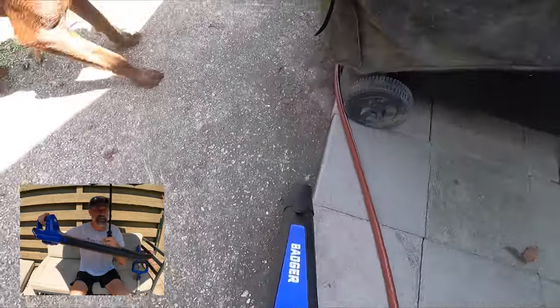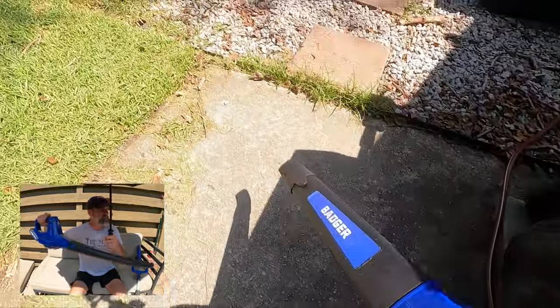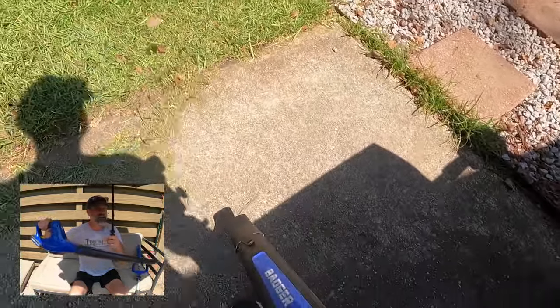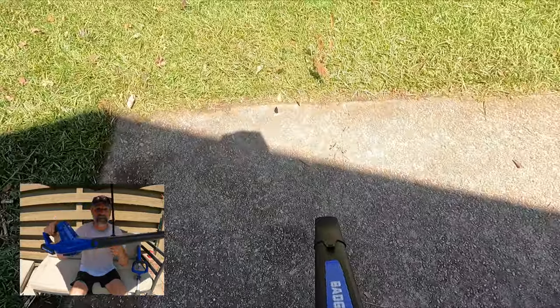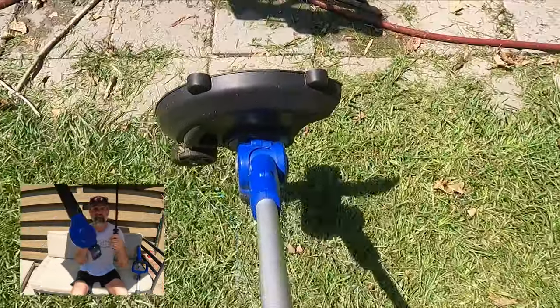If you need to blow sand out of your garage, that'll work. Blowing some stuff off your driveway, that'll work. But if you notice when I was pushing sticks or stuff with a little more mass, no. Again, it's a 20-volt battery, a tiny little gizmo, very light and cheap — you can buy it very inexpensively.